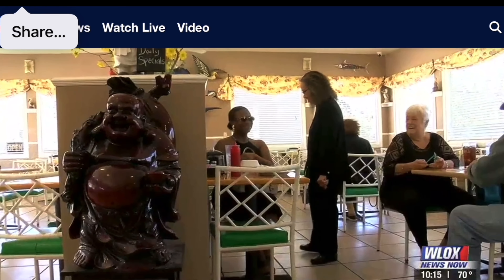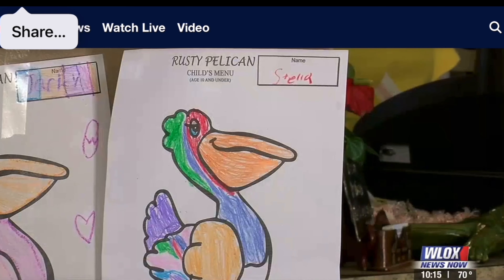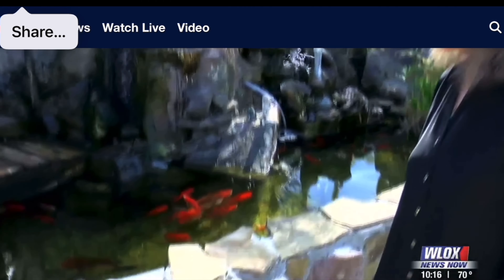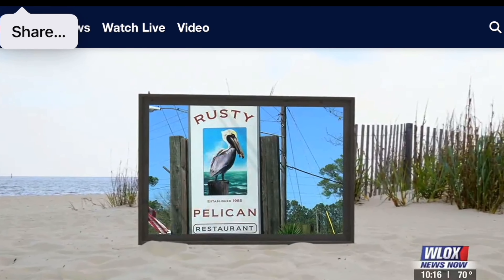Her old customers followed, and she found plenty of new ones as well. 'They're not just my customers — they're my friends. They are very, very good to me. Without the people who I know for 39 years, I couldn't make it today.' Way's story is one of perseverance, survival, and hard work. For her, it's all been worth it. 'At this point, I'm happy. I really, really thank the U.S. military the most, who brought us here. That's how I become the way I am today.'